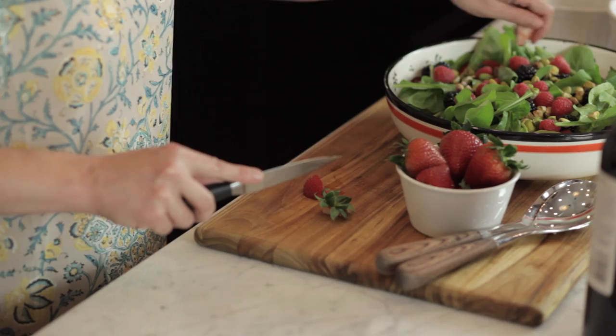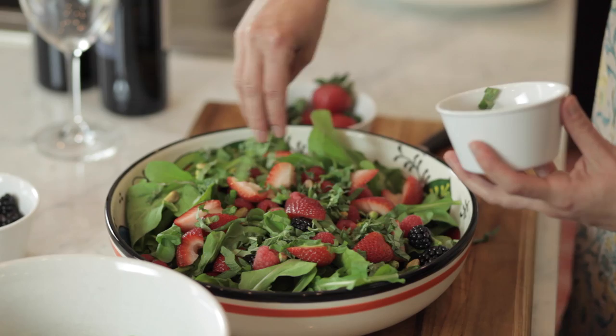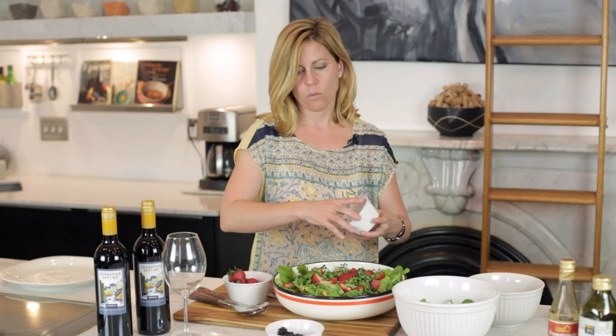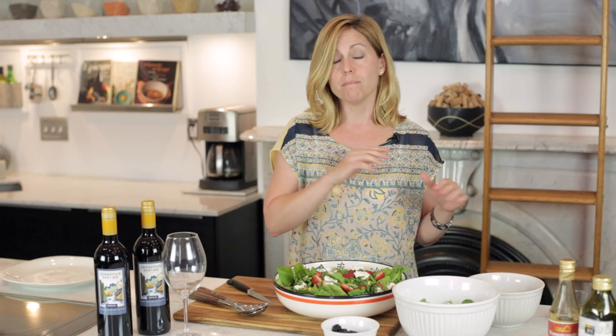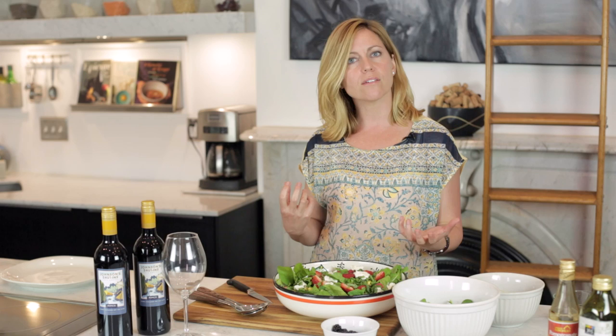I'm going to hull these strawberries and slice them into quarters, then toss those right on top. For a little even more depth of flavor, this is just some chopped mint and basil. And then we're going to put on just a little bit of goat cheese. This looks amazing and it smells like the essence of summer. I'm not going to put the dressing on this yet because when you dress a salad, it starts to wilt everything, and my chicken still has to go on the grill.